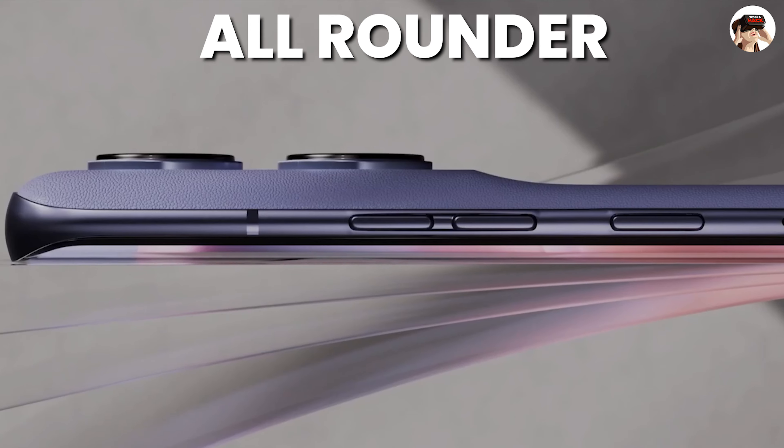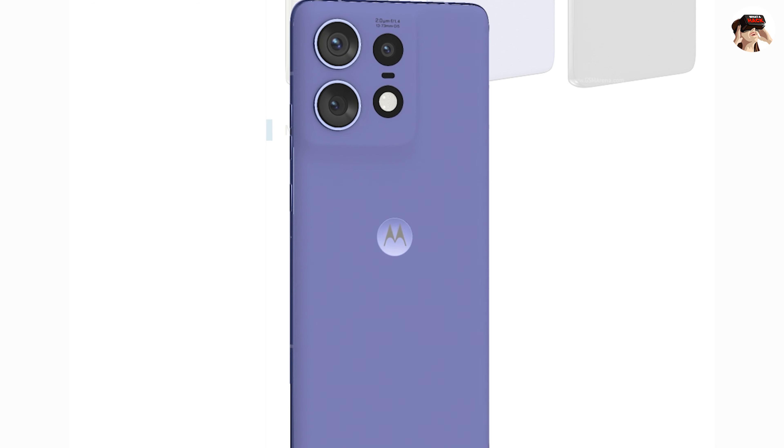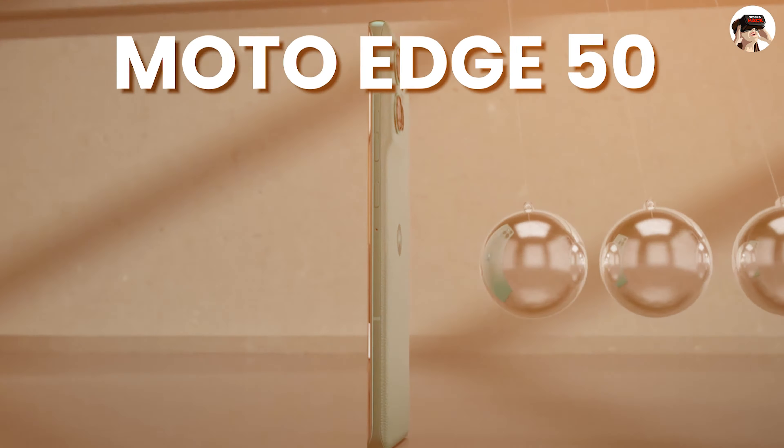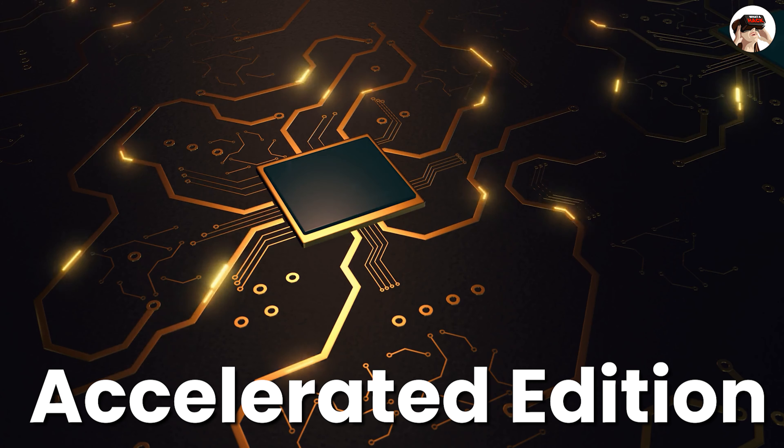I would call this an all-rounder phone. You get decent performance, a vegan leather design with a curved display, IP68 water resistance, a good camera, and 50W wireless charging. The alternative, the Moto Edge 50, has the Snapdragon 7 Gen 1 Accelerated Edition — a slightly lower processor — but otherwise most features are almost the same. There is a little difference in performance. If you need better performance and can increase your budget slightly, consider the Moto Edge 50 Pro.